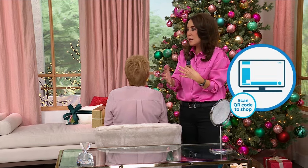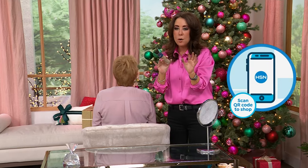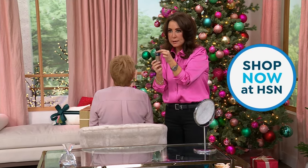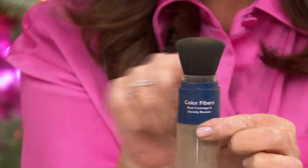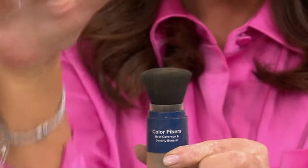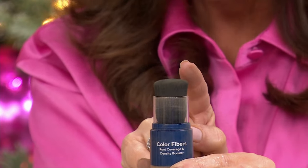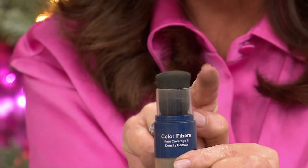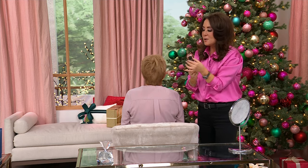Depending on how much you use the Color Brush, I would say personally it's at least a year, maybe longer. When you get it home, there's no priming — just take the cap off. Here's a cool feature: this little sleeve can move up or down. When it's down, you get a wide application area to brush your whole scalp. If you want more precision — for sideburns, a mustache, or the back of the neck — you slide that sleeve up.